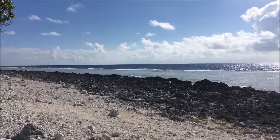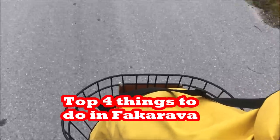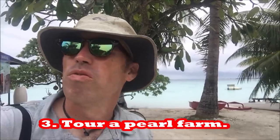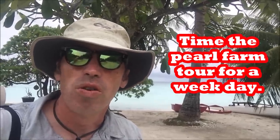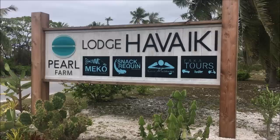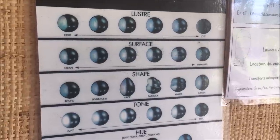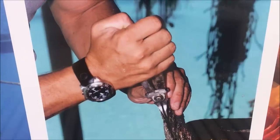The Tuamotus, as a general rule, lack freshwater sources and get all their water from rainwater, which means they're always water rationing. I'm at the beautiful Havaiki Pension and Pearl Farm, one of the many Pearl Farm tours you can do on Fakarava. Like most things in French Polynesia, tours run mostly during the week and most things close after noon on a Saturday. One benefit of going on the weekend without the formal tour is you don't have to worry about the sales pitch for the pearls.